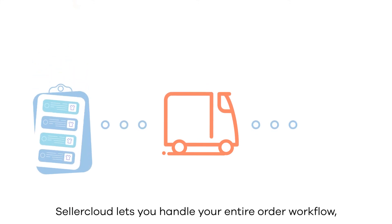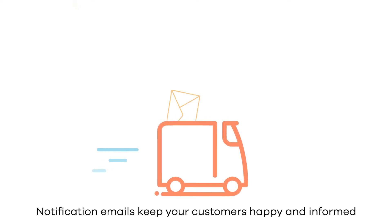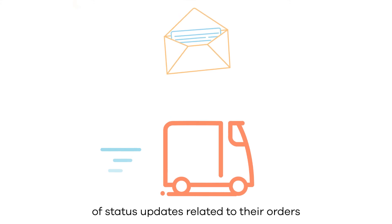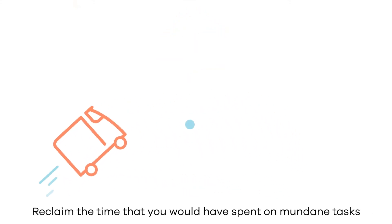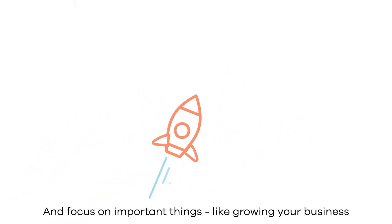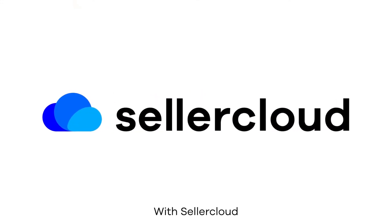SellerCloud lets you handle your entire order workflow from creation to fulfillment. Notification emails keep your customers happy and informed of status updates related to their orders. Reclaim the time that you would have spent on mundane tasks and focus on important things like growing your business. Sell smarter, sell better with SellerCloud.